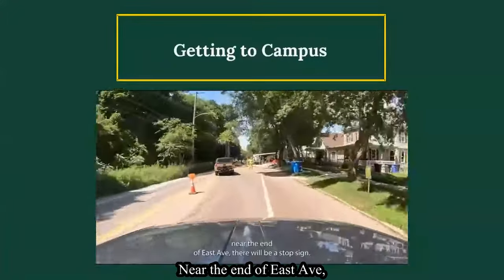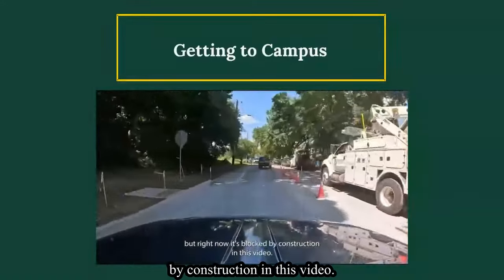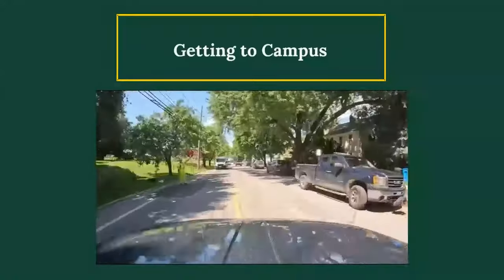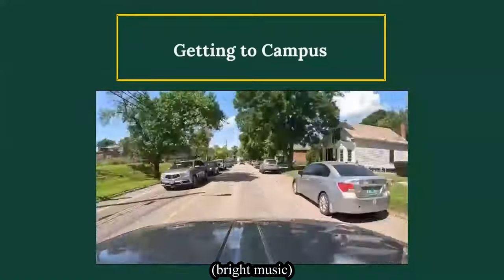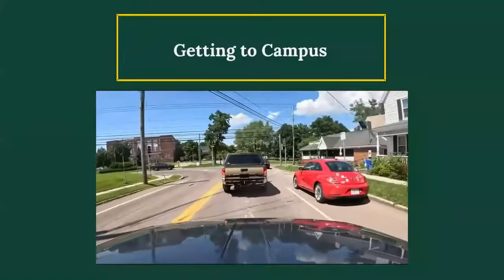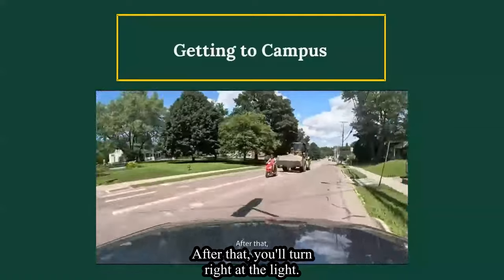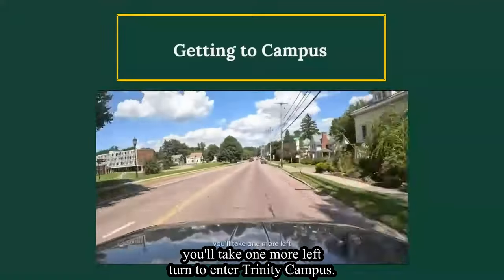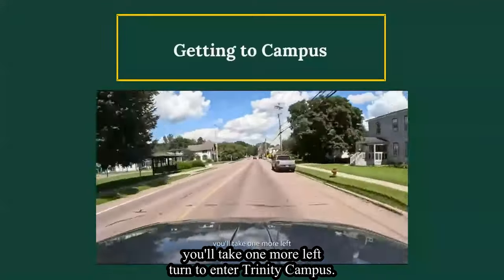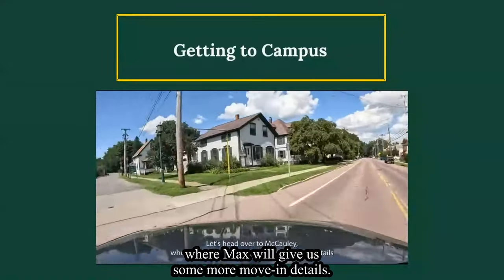Near the end of East Ave, there will be a stop sign. You can go straight through this, but right now it's blocked by construction in this video. After that, you will turn right at the light. Shortly after you make that turn, you will take one more left turn to enter Trinity Campus. Let's head over to Macaulay where Max will give us some more move-in details.